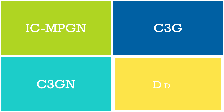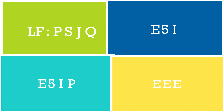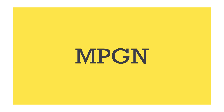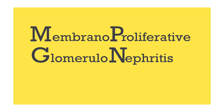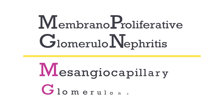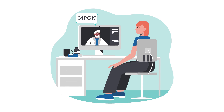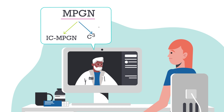C3GN and DDD are terms you may not have heard before. Prior to 2013, doctors called all these diseases MPGN, which stands for membranoproliferative glomerulonephritis types 1, 2, or 3, also known as mesangiocapillary glomerulonephritis. If your doctor told you that you have MPGN in the past, they'll now use ICMPGN or C3G to be more precise, since there are differences between the two.